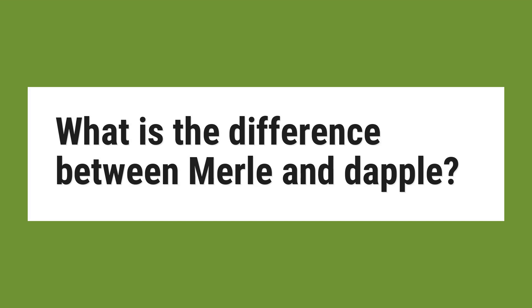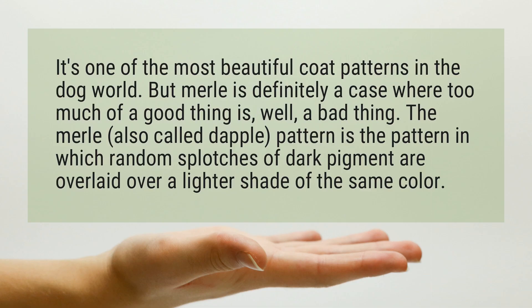What is the difference between merle and dapple? It's one of the most beautiful coat patterns in the dog world. But merle is definitely a case where too much of a good thing is, well, a bad thing. The merle pattern is the pattern in which random splotches of dark pigment are overlaid over a lighter shade of the same color.